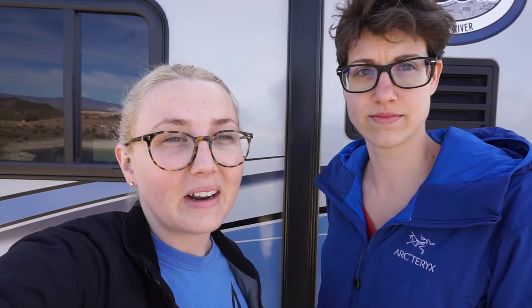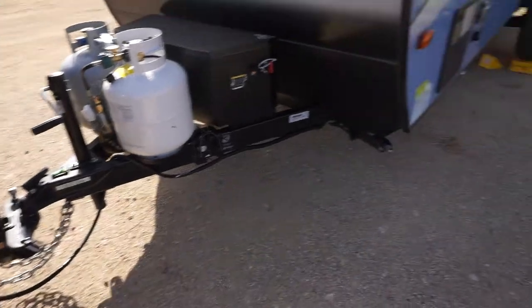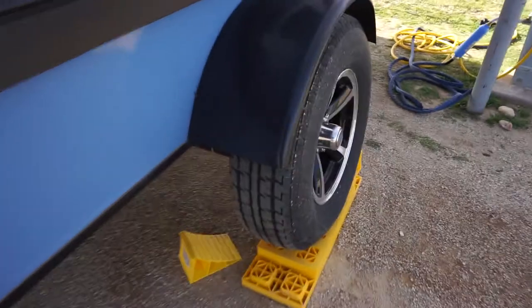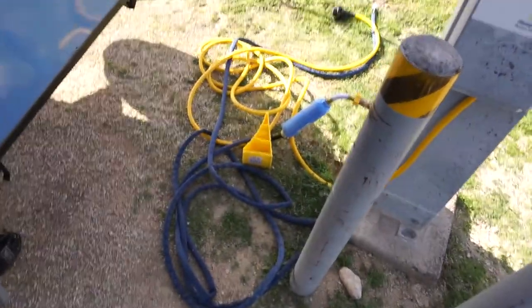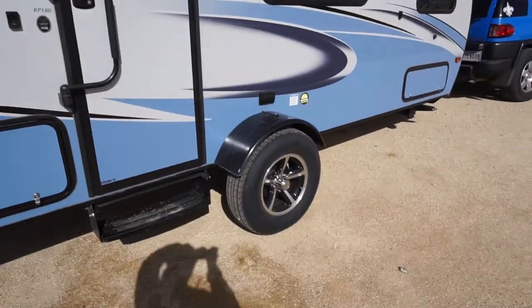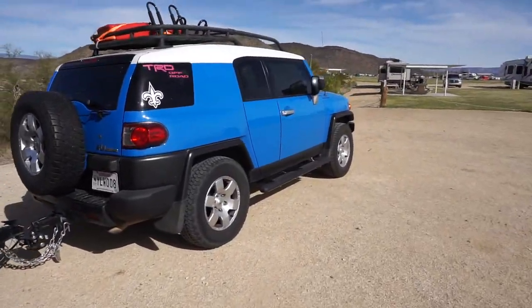We just undid everything and figured we'd show you how we set back up, then take you around for errand day. We've already set the truck up — hitched, latched, and everything. We raised the jacks. We've got to roll off this leveler because the ground leans a little bit. We're taking the water and electricity off, moving stuff down, closing the door, moving the chocks — and we're ready to go.